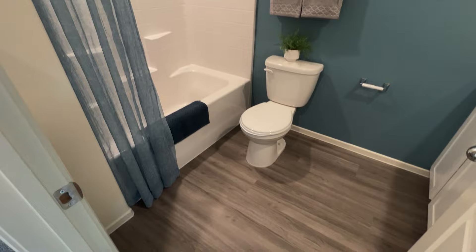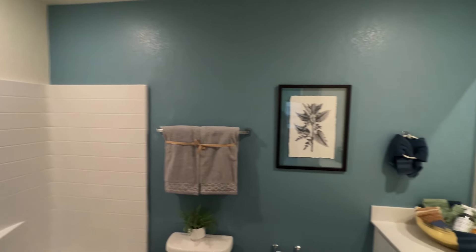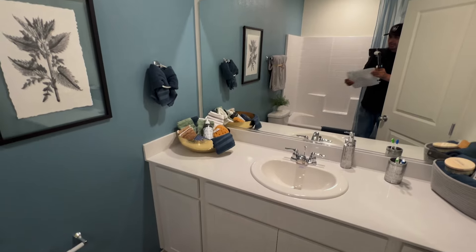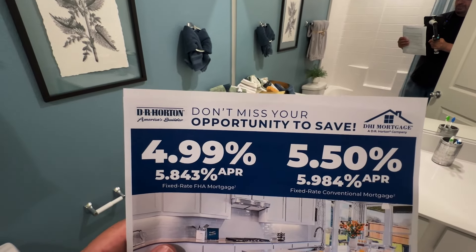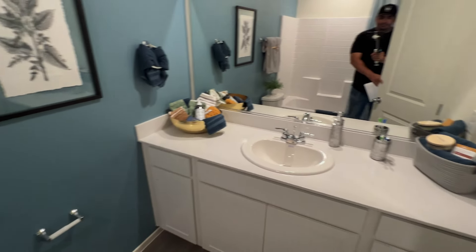Especially with these lower interest rates where they're buying down the rate — you haven't seen rates like this in a while. Right now in this community they are offering 4.99% for FHA and VA loans, and 5.5% for conventional. Of course everything is subject to change.